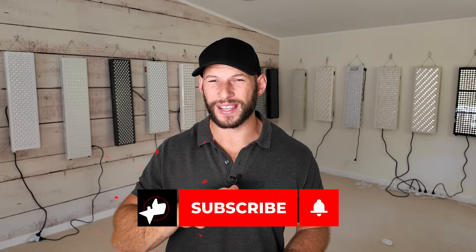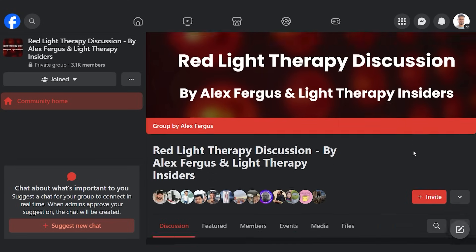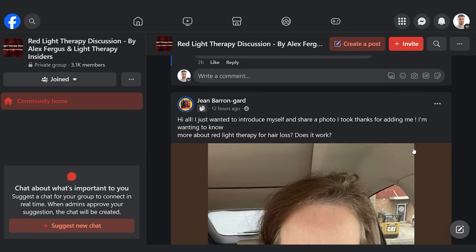Quick shout out — if you enjoy this video, hit the subscribe button below. I have a ton of content planned for 2024, including interviews, travel, and a massive red light therapy event happening in the UK that I'm attending. Hit the like button if you're enjoying this, use the discount codes below to save money and support the channel, and jump into our Facebook group — it's an active and growing community.